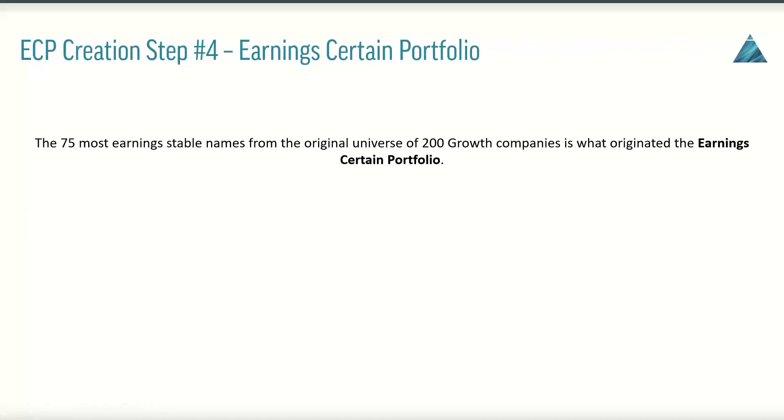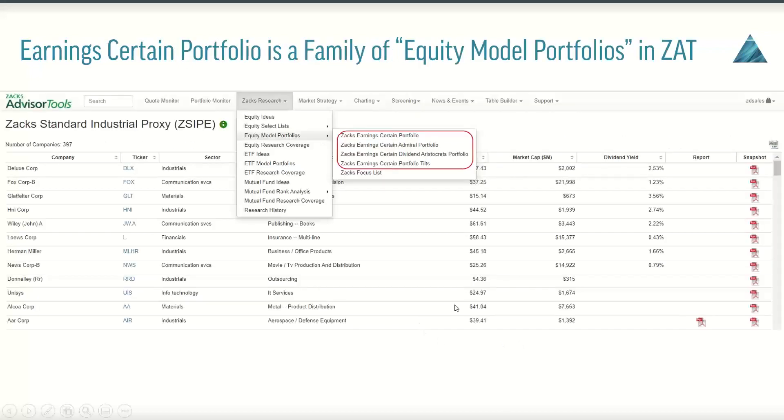Step four in the process is the actual creation of the Earning Certain portfolio. The 75 most earnings-stable names from the original 200 growth companies is what actually originated the Earning Certain portfolio. The Earning Certain portfolio actually represents a family of equity models in Advisor Tools — you'll see equity model portfolios beneath your Zacks research menu, and you can actually see the four equity model portfolios that comprise the Earning Certain portfolio family. So you've got your core 75-stock portfolio here — this was the original Earning Certain portfolio.